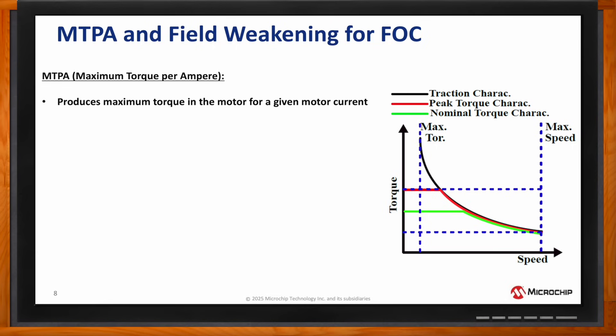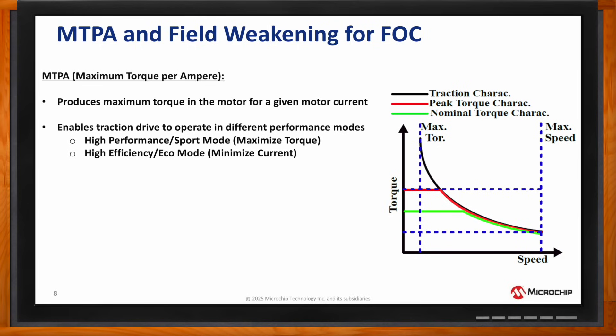or eco mode, where the current drawn by the electric motor has to be minimized in order to help conserve battery power during rides as necessary. In both of these circumstances, the advanced MTPA control strategy, which stands for maximum torque per ampere, produces the maximum motor torque for a given motor current without varying the current delivered so that battery power can be conserved using various operating modes.